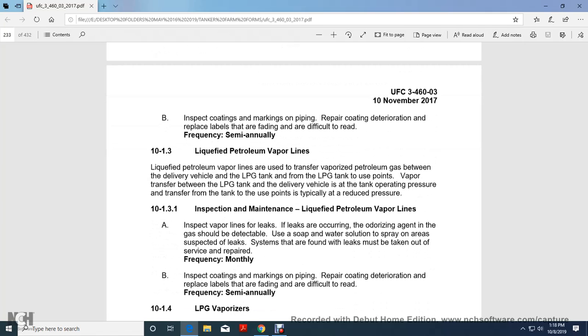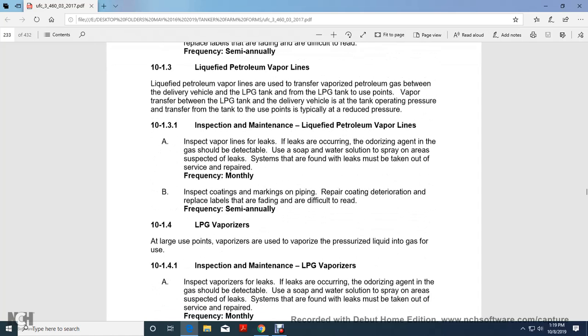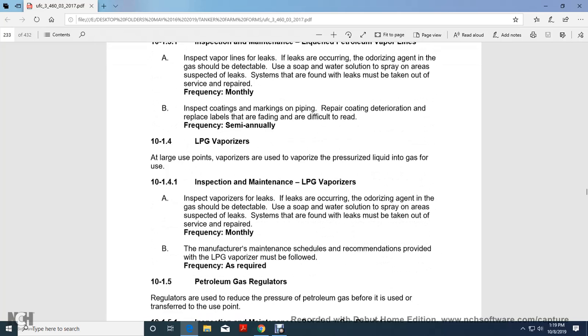Liquid Petroleum Vapor Lines. Liquid petroleum vapor lines are used to transfer vapor petroleum gas between the delivery vehicle and the liquid petroleum gas tank, and from the liquid petroleum gas tank to use points. Vapor transfer operates between the liquid petroleum gas tank and the delivery vehicle, with the tank operating at reduced pressure. Inspect vapor lines for leaks—the odorizing agent in the gas should be detectable. Use soap and water spray on suspected leak areas. Leaks must be taken out of service and repaired. Inspect coatings and markings of the piping and replace labels that are fading or difficult to read. Frequency: semi-annually.